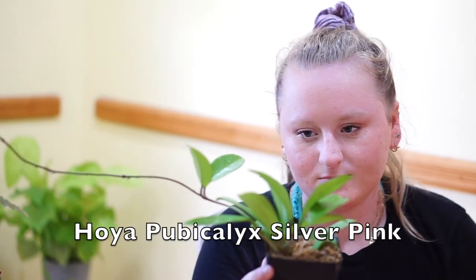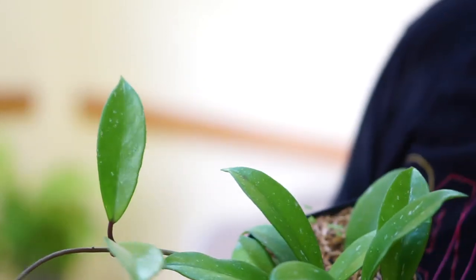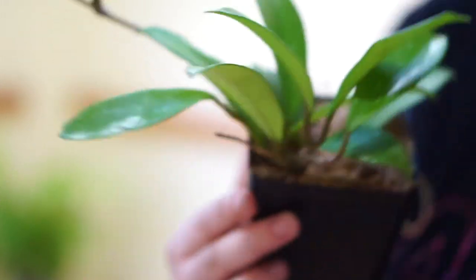The next plant I got is a Hoya, and I haven't gotten a new Hoya in too long — I've really been out of the Hoya game. I'm really happy to have gotten another Hoya and I've never seen this one before. It is called a Hoya silver pink — it's just a Hoya pubicalyx. I don't know why it's called Hoya silver pink, but either way I don't have it and it's beautiful. It has beautiful splashy variegation on the leaves, it's really healthy, and it's growing like crazy with a very long stem.